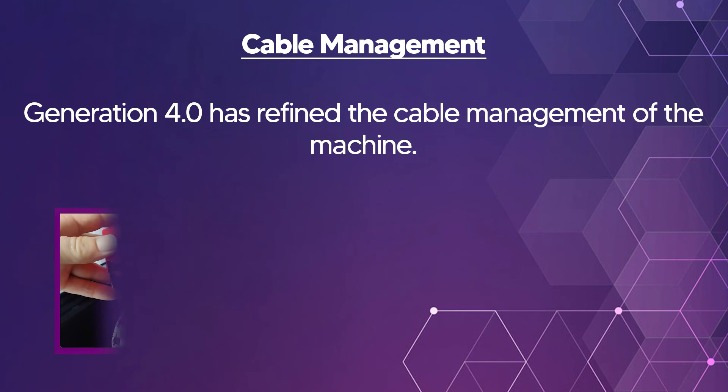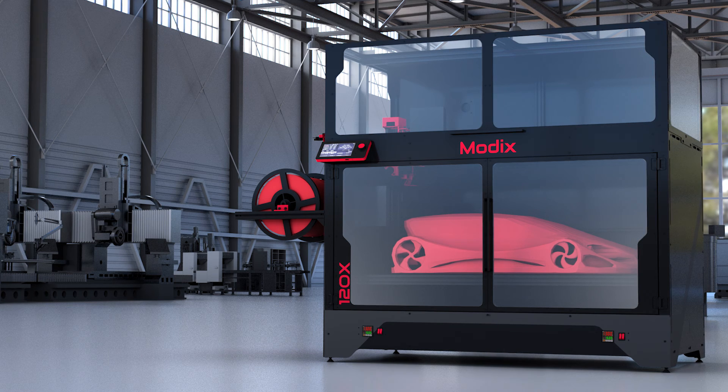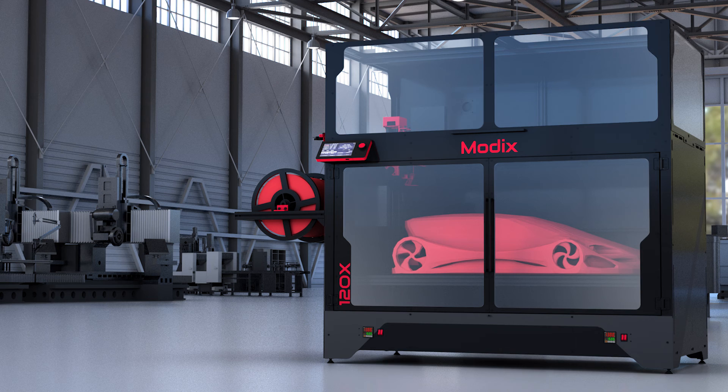Generation 4.0 has refined the cable management of the machine. And there you have it — bigger really is better. The all new Modix 4.0.